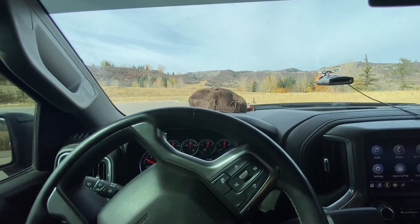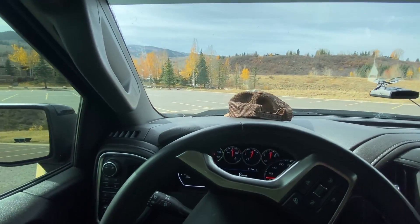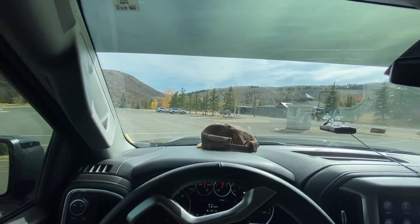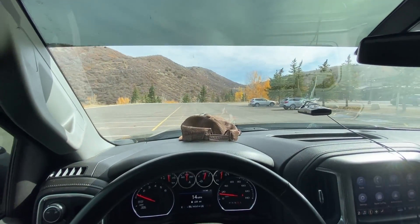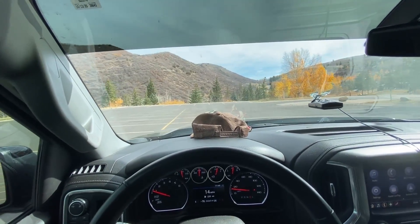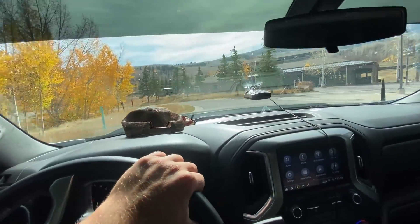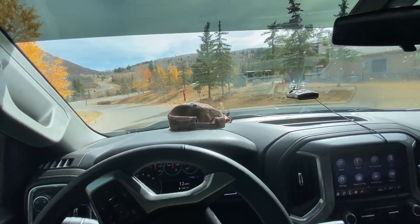On older vehicles when everything wasn't electronic, it was pretty easy for shops to recalibrate the speedometer. Now it's all on the computers. I called around to a few shops — the Chevy dealership wouldn't do it, an off-road shop said they couldn't do it, and the few shops that said they would quoted me four hours of labor at $150 an hour, so I passed on that.